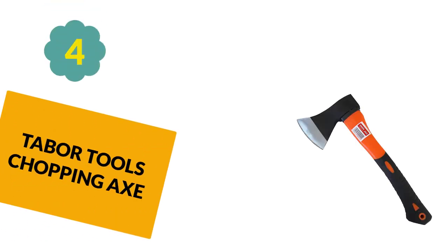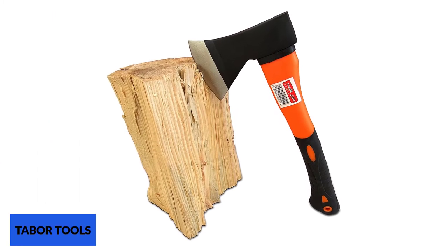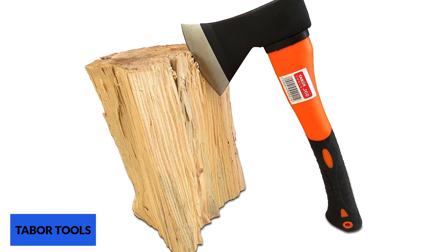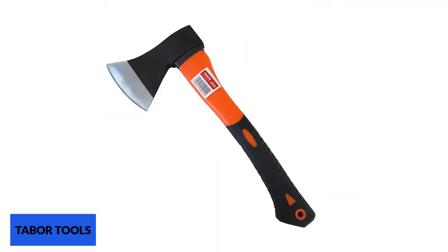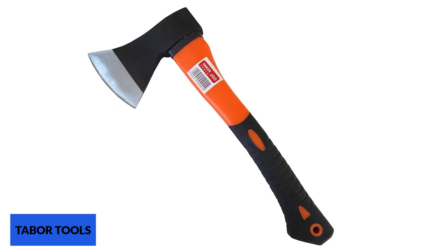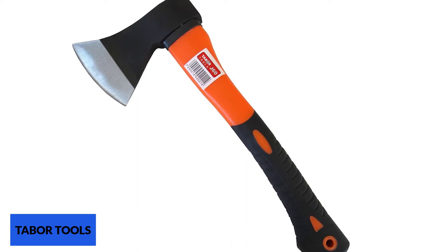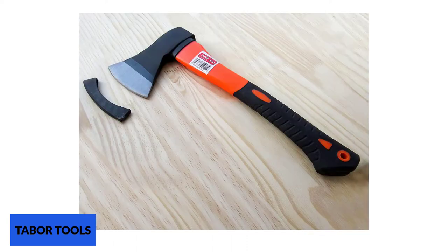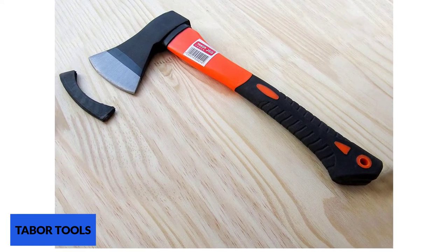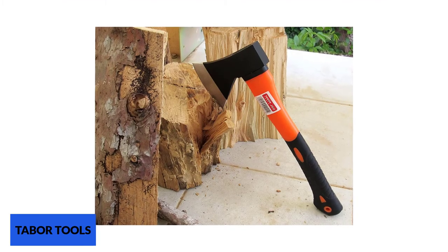At Number 4: Tabor Tools Chopping Axe. The Tabor Tools Chopping Axe is perfect for cutting, chopping, and removing stumps. It has a superior quality blade made of hickory and forged steel, suitable for tree felling, wood chopping, and cutting branches. You have the option to buy the smaller 12-inch hatchet, 24-inch chopping axe, or 32-inch splitting axe for different tasks. It has a fiberglass handle that is lightweight and durable, comfortable to hold, and features a non-slip design that also reduces the chance of getting blisters.